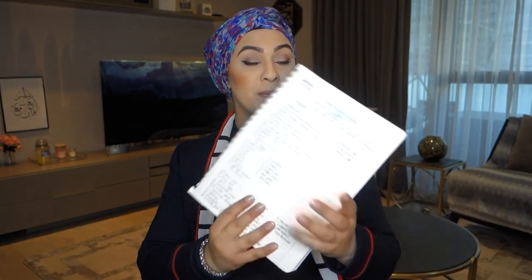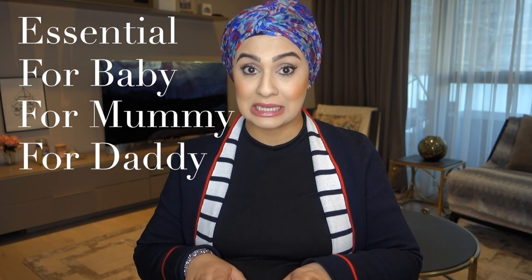One of the first things I'd say is definitely write down a checklist — I'll put one in the description below. I literally put it on a piece of A4 while I was packing and just ticked all the bits off. What I did was split it into: essential stuff you definitely need, things for baby, things for mummy, and things for daddy. That's the best way to make sure you don't forget anything.